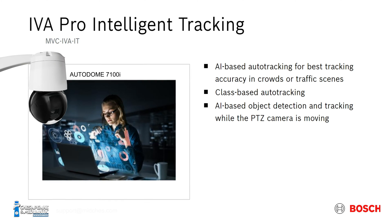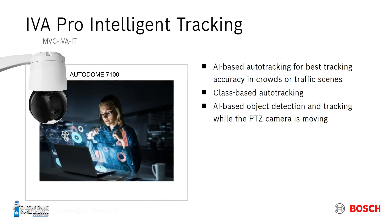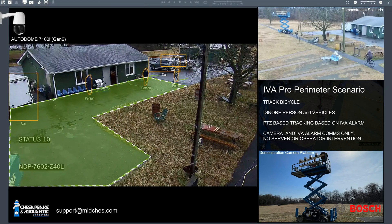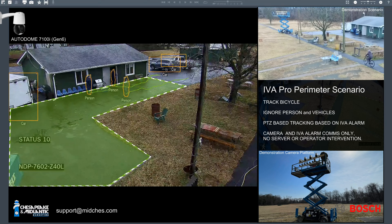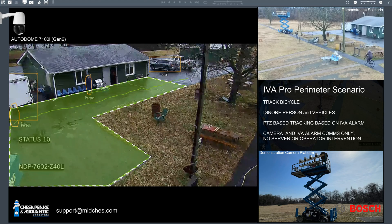Here we're taking a look at Bosch's intelligent tracking. Please note that we are looking for specific objects and we are classifying objects. Here you see a number of people in the scene on the camera to the left, which is our pan-tilt-zoom camera. In this case, we're not looking for people. We're also not looking for vehicles.